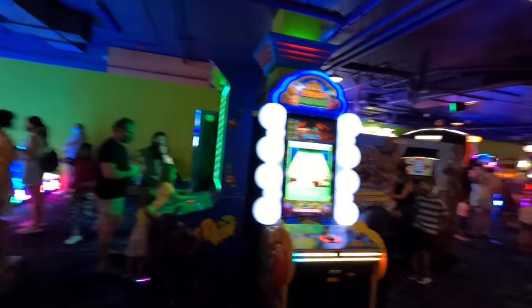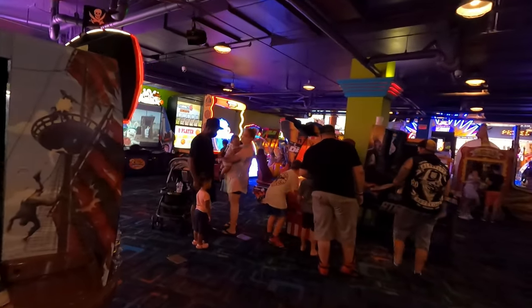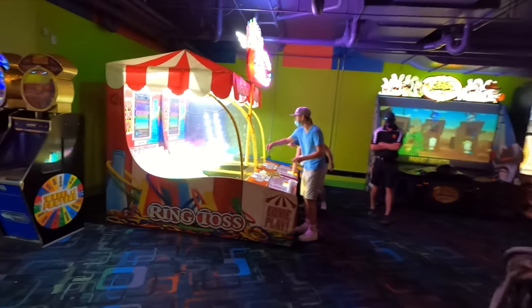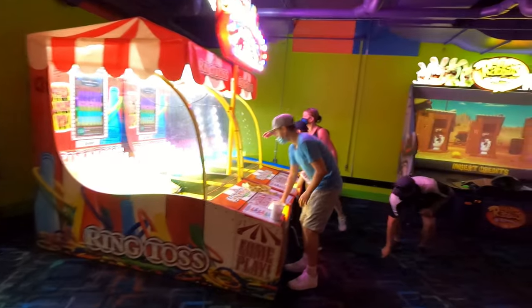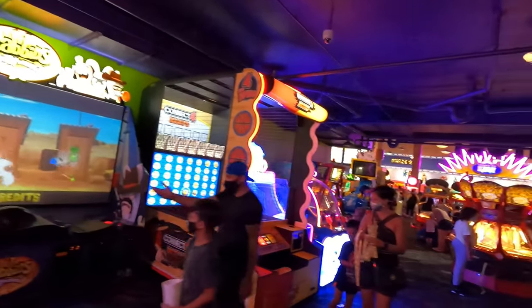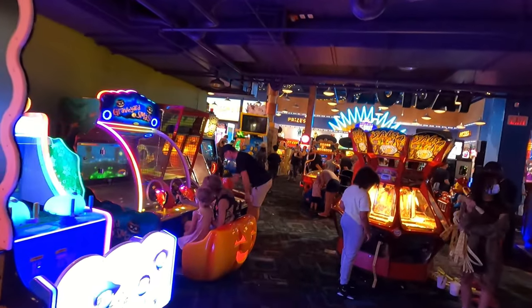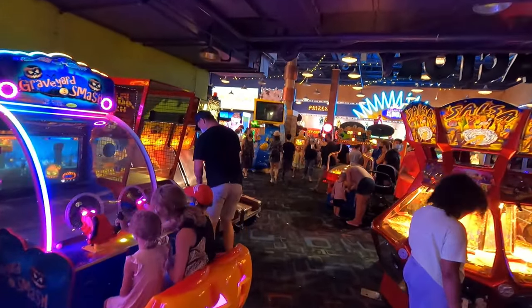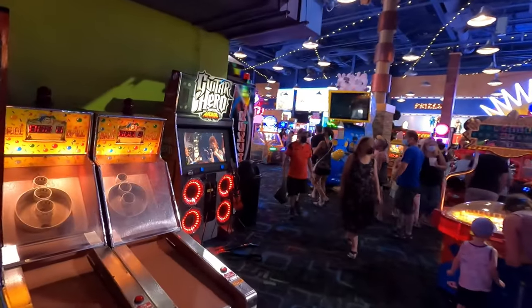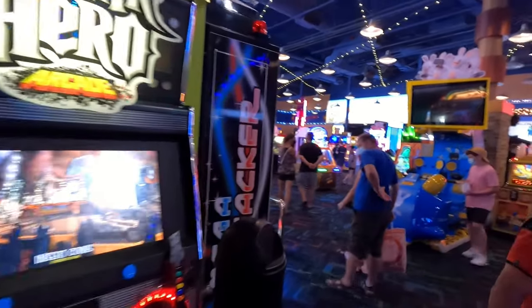Air hockey. Pirates. Ring toss, more Wheel of Fortune. Rabbits and some more kids games. A mini skeeball back here, Guitar Hero. So much fun.